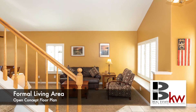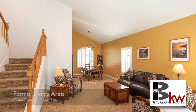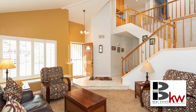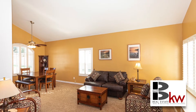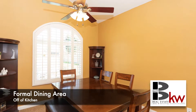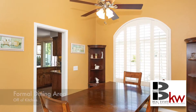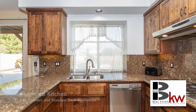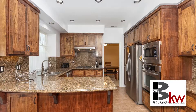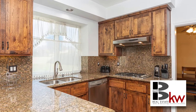Upon entering, you're greeted with vaulted ceilings and tons of natural light that brightens up this great open concept floor plan. The remodeled kitchen has high quality shaker cabinets, granite, and stainless steel appliances, and it opens to the family room.